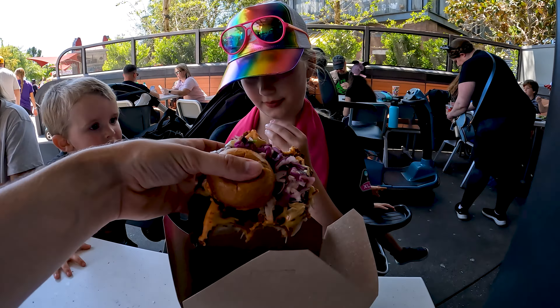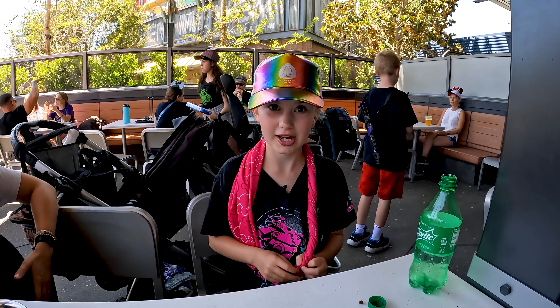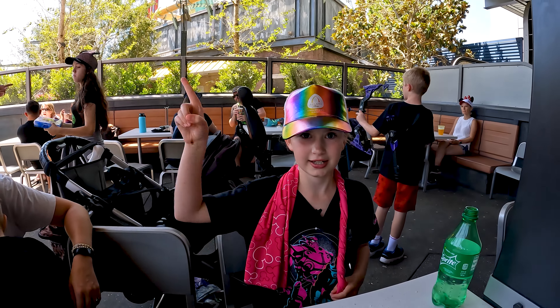Hey guys, just to remind you, they have to-go boxes. If you don't finish, they're at the counter. If you like this video, click here.